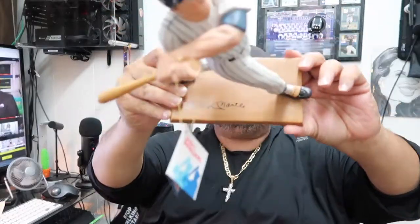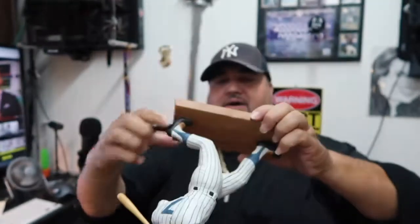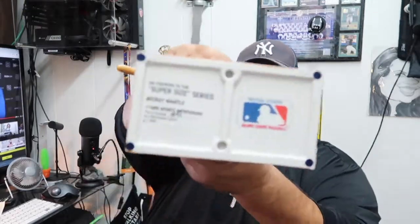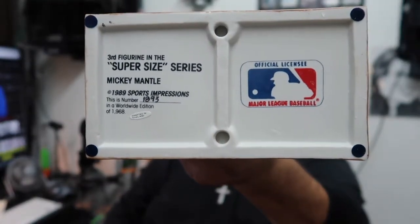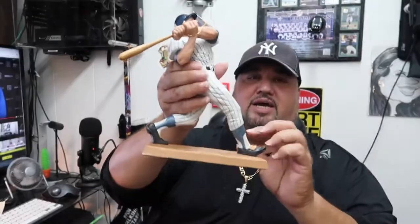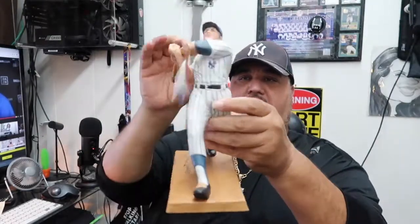You can see the signature right there. The bottom reads: Super-Sized Series, Mickey Mantle, 1989 Sports Impressions, number 1893 from 1968, made with official Major League Baseball licensing. This is hot — this is vintage. He got them from some auction, some collector that sells vintage stuff.